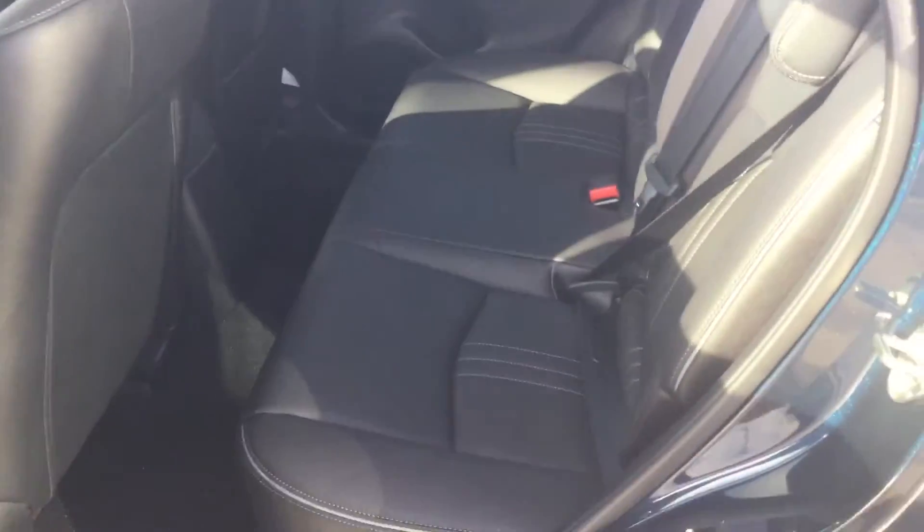I'm going to give you a look at the back seats as well. In the back seats you're going to have a decent amount of room for any passengers that want to sit back there. They're going to be nice and comfortable.